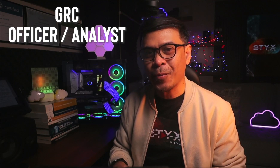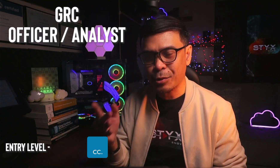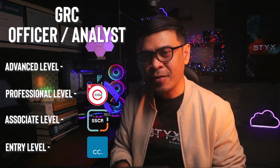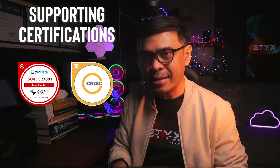Let's have a quick review on GRC certifications. For entry level: Certified in Cybersecurity by ISC2. Associate level: SSCP, also by ISC2. For professional level: CISA by ISACA. For advanced level, we have two — CISSP by ISC2 and CISM by ISACA. Supporting certifications are ISO/IEC 27001 Lead Auditor and CRISC by ISACA. Looking at the pattern, we have three certifications from ISC2, four certifications from ISACA, and one from ISO.